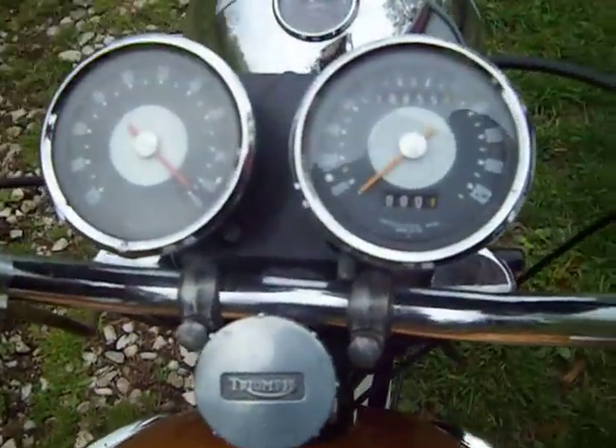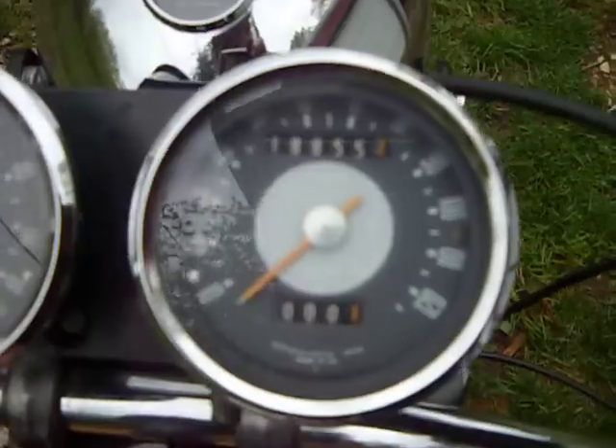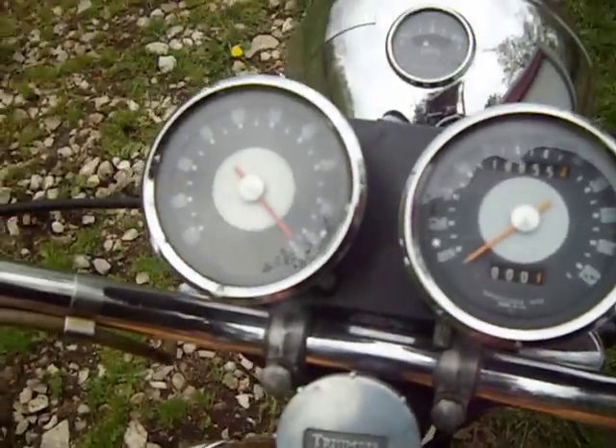Still got the old Triumph gauges. The bike itself, prior to the engine rebuild and the restoration, has 18,800 miles on it.